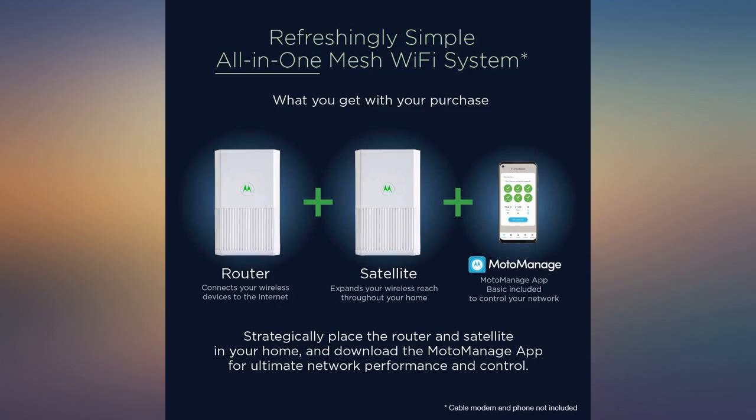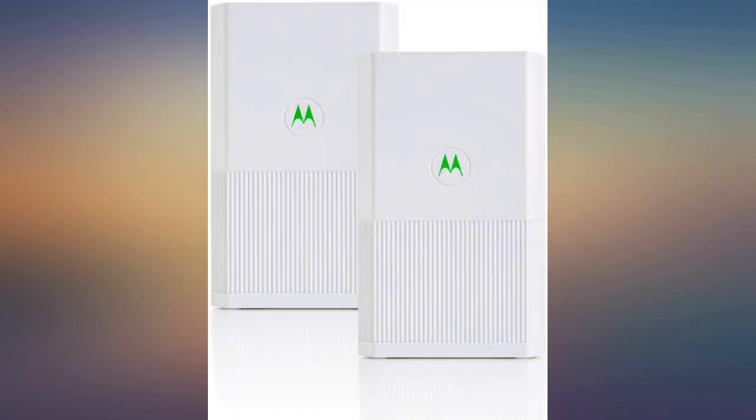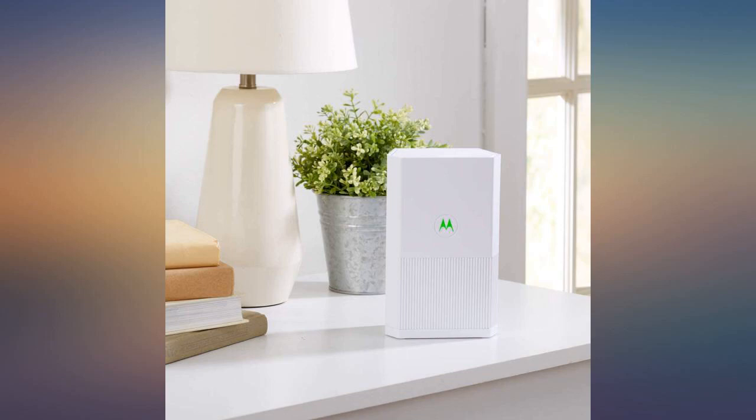I'm not too tech-savvy but this was extremely easy to install. I have probably 15-20 devices currently running off of both access points without any interruption yet that I am aware of. It has only been about 1-2 weeks though but I don't imagine much issue moving forward.